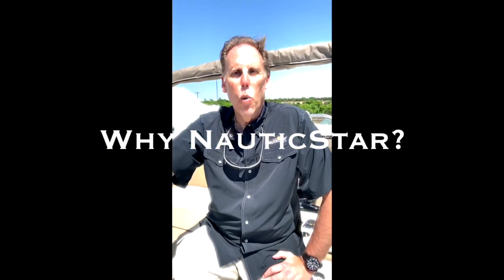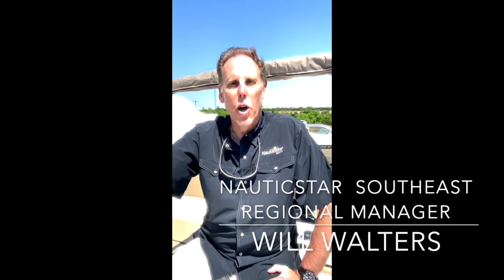Hi, my name is Will Walters and I'm with Nautic Star Boats. I really want to thank you for considering Nautic Star Boats in your boat purchase. I wanted to tell you a little bit about our company.